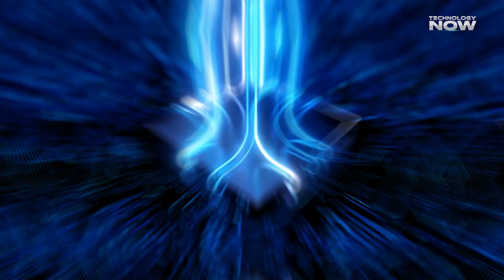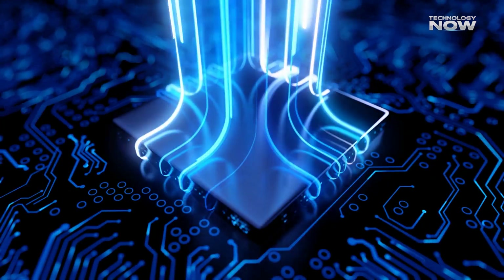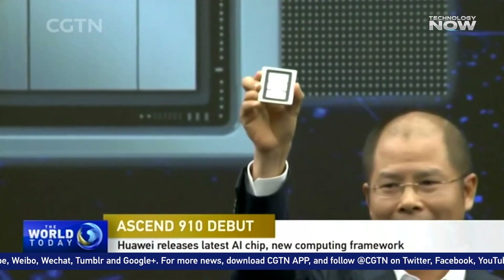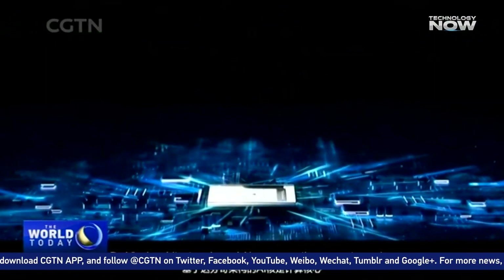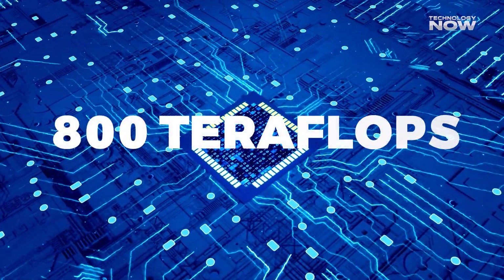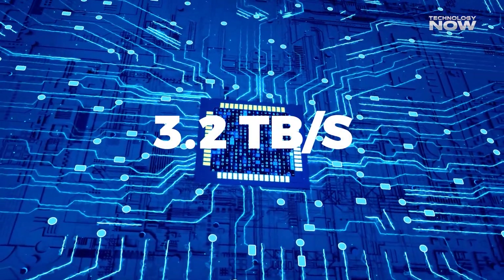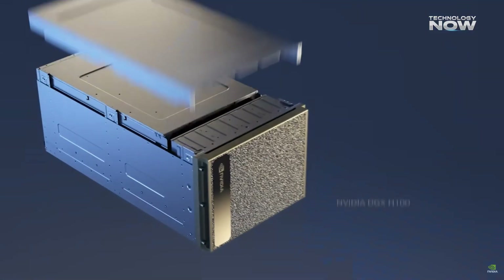What is the Ascend 910C? The Ascend 910C is Huawei's latest AI accelerator. It's built using a dual chiplet design, combining two Ascend 910B chips. This design aims to deliver high performance for AI tasks. In terms of raw numbers, it offers up to 800 teraflops of FP16 performance and 3.2 terabytes per second of memory bandwidth. While impressive, these figures are still behind Nvidia's H100.